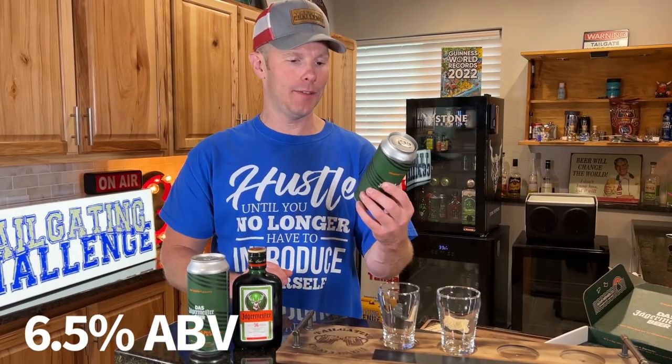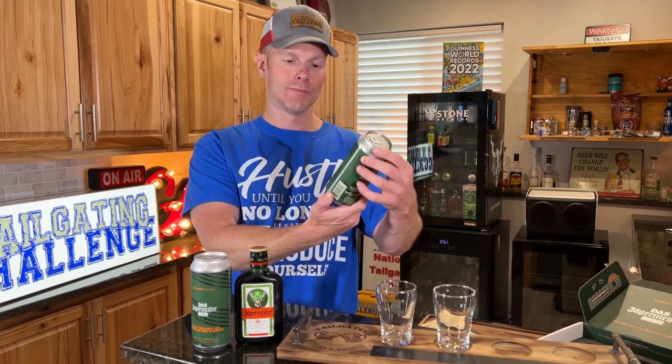6.5% ABV. It features a selection of Jaeger Meister's unique blend of roots, herbs, and spices. Flavored malt beverage — does not contain any distilled spirits. Interesting. Orange zest and ginger are the main ingredients in this hazy.